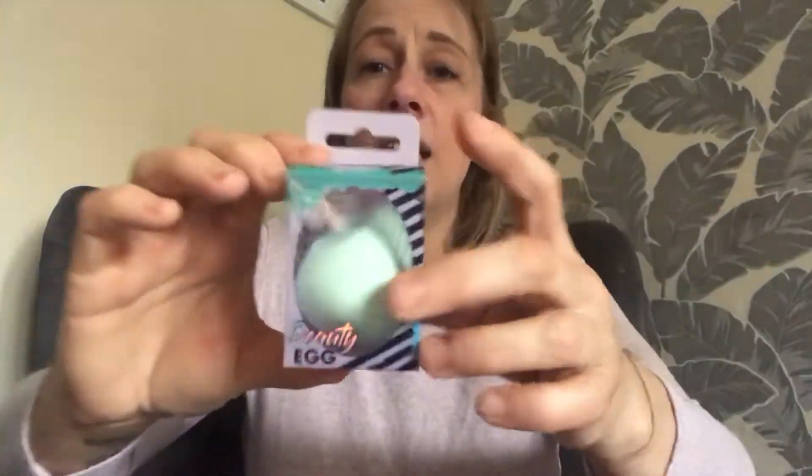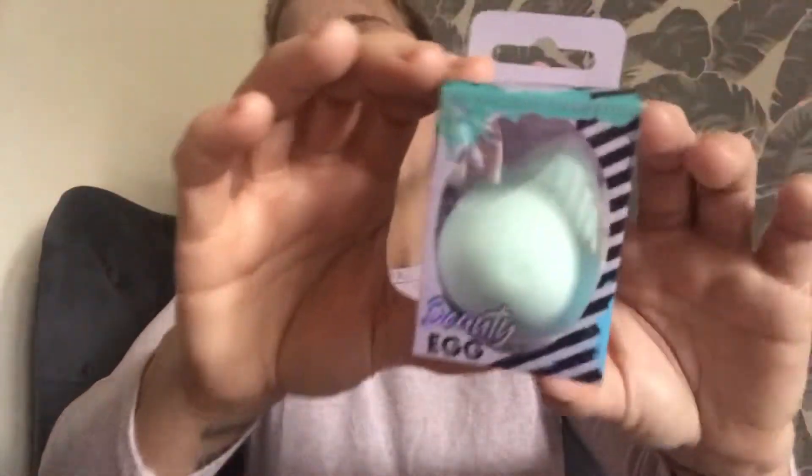Another thing that everybody else got was this — and this is the Beauty Egg. Now I recently gave one of these away; I got it in a glossy box I think it was, because I've got so many of these and I don't use them. I use brushes — I've tried using these and I just can't get the hang of them at all. So this is going to go in a giveaway, so I won't be opening it, purely because it's going to go in a giveaway.